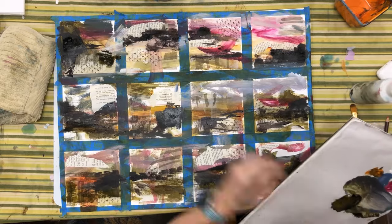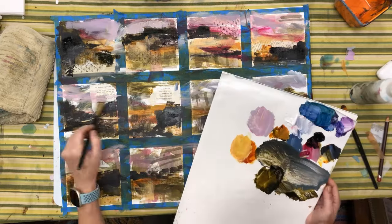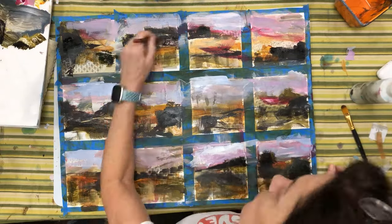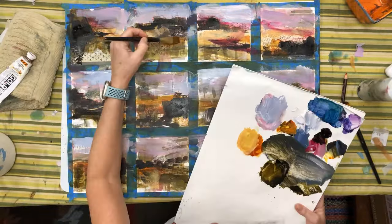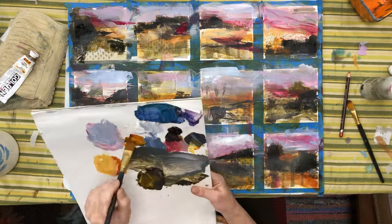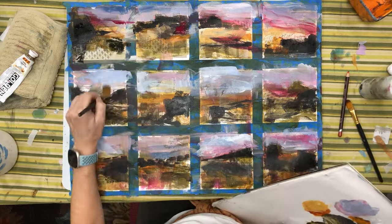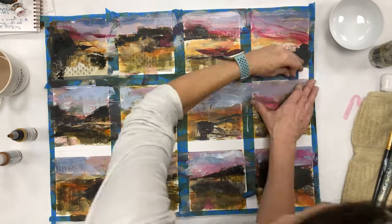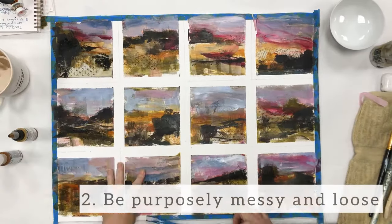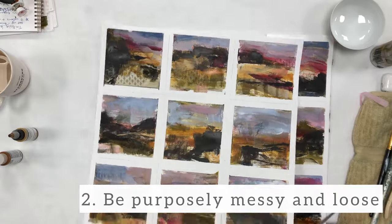Now you see me adding some darker paint to just have areas of contrast. I have not planned out any of these little paintings. I'm just placing marks wherever. And now I'm going through knowing that I'll have sky in the top and land in the bottom, then I sort of begin placing colors accordingly. But I'm still really purposely trying to be extremely messy and loose, which is my second thing that I do to ensure that I'm breaking through my comfort zone — I purposely try to be messy and loose.